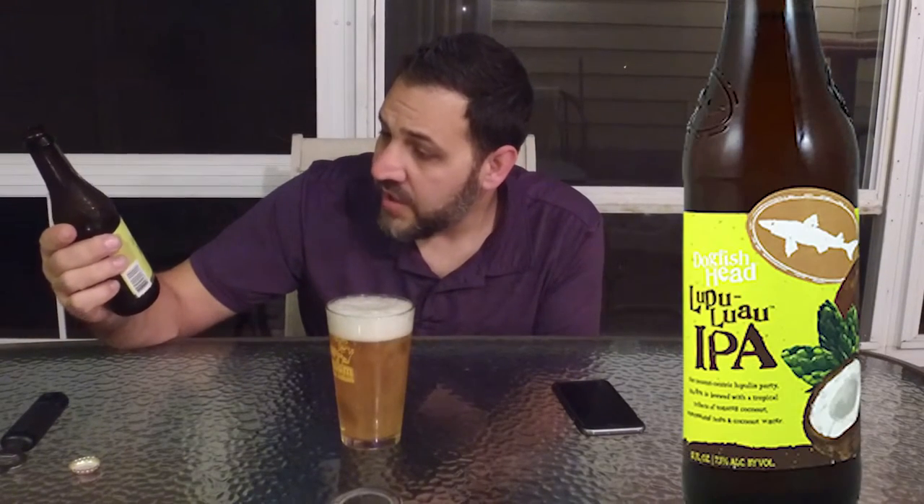This beer definitely has some head and it's very cloudy toward the bottom. I wonder if I should have swirled it a little bit first, although there's not a lot left in the bottle. On the label it says: 'Our coconut-centric Lupulin party — this IPA is brewed with a tropical trifecta of toasted coconut, experimental hops, and coconut water.' Let's take a first sip.